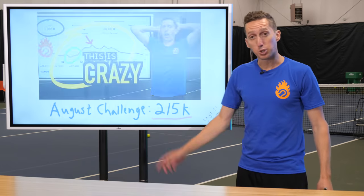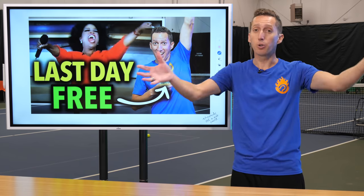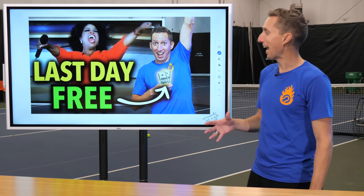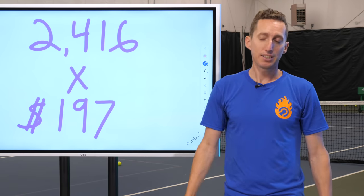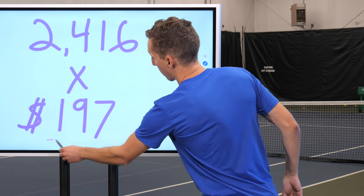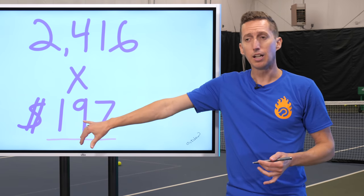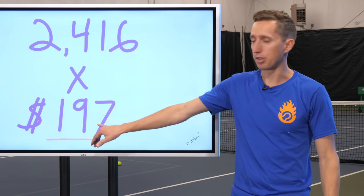We got up to 215,000, so I posted the link, everybody voted. We had about 800 votes on which course, and Serve Mastery was selected — a really smart selection. When I gave away the free link to sign up, 2,416 tennis players signed up for Serve Mastery for free, a program that has never been made available for less than $197. It's a $200 coaching program with over 100 videos on how to hit every type of serve — accuracy, power, you name it.